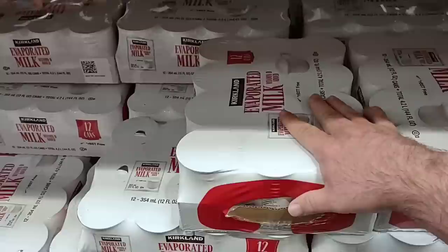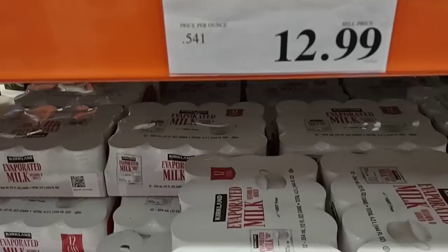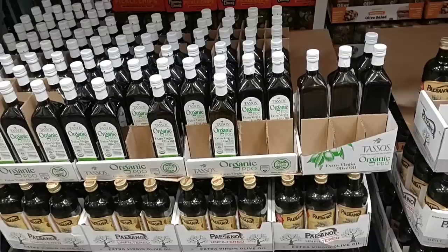I remember back around Thanksgiving, people were having trouble finding evaporated milk — it was being bought up pretty much everywhere. We've noticed it's been getting a lot more expensive in the stores. Here you get 12 12-ounce cans for $12.99 — that's a little over a dollar a can. That's a great deal.